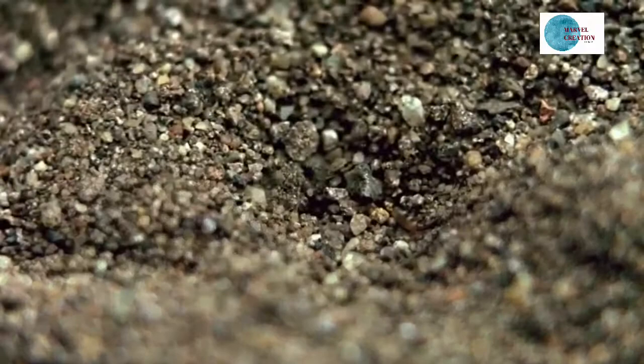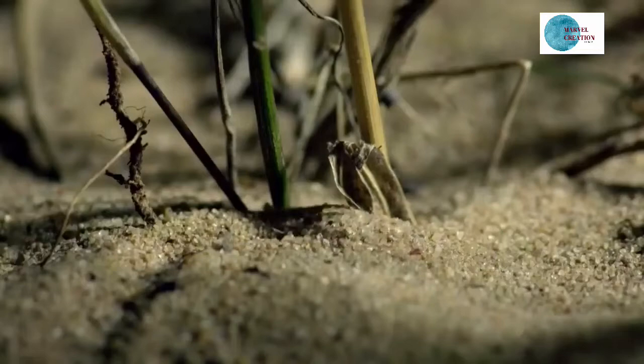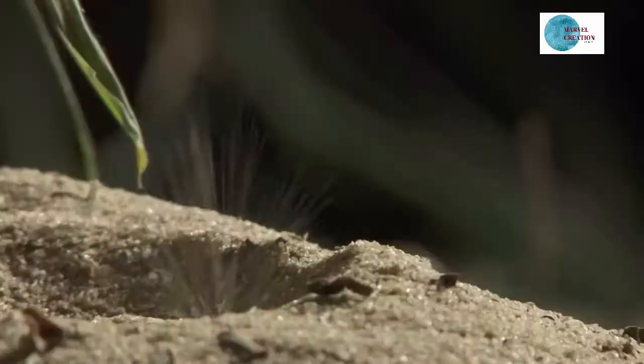But first, it sets a hunting trap. Using its abdomen, it shovels through the sand in search of the perfect spot for an ambush. The ant-lion gradually bores into the earth, making the pit deeper and deeper.